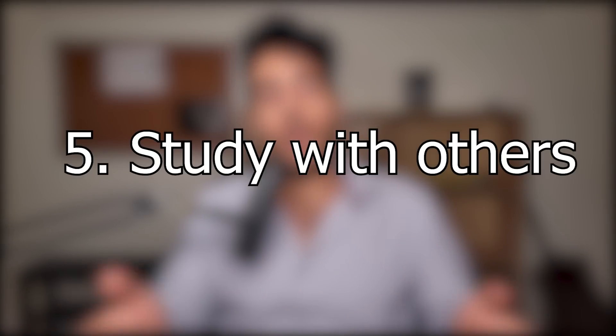Tip number five: study with people. It's not always easy because you have to find people who are dedicated and close to your level. I've studied with friends who weren't dedicated and ended up leaving to study by myself. You want to find people who are at or slightly above or below your level, but most importantly, they actually put the time in — they won't distract you or leave after an hour. Make sure you're going to work hard, not be a burden, and be willing to help others when they come to you.